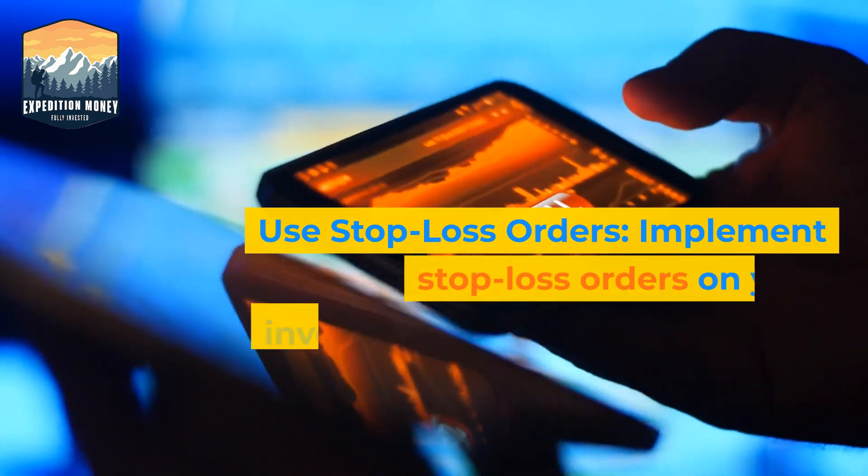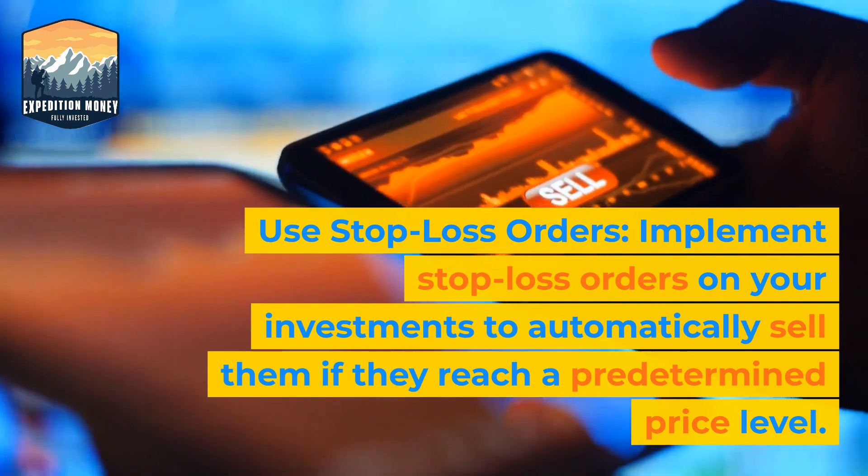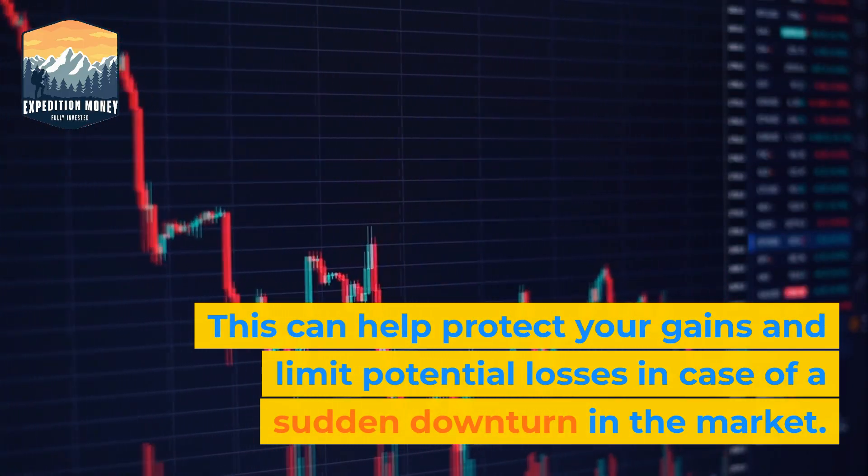2. Use stop-loss orders. Implement stop-loss orders on your investments to automatically sell them if they reach a predetermined price level. This can help protect your gains and limit potential losses in case of a sudden downturn in the market.